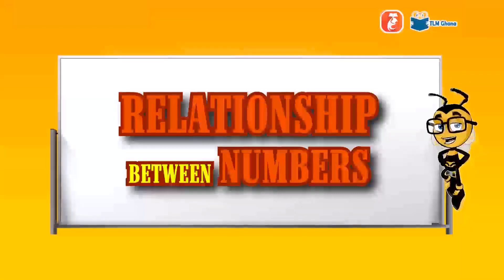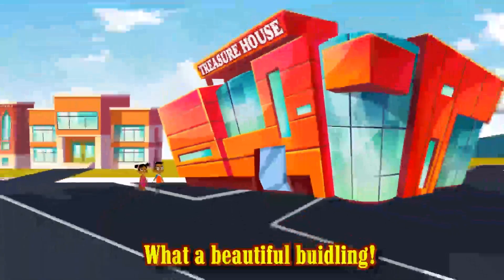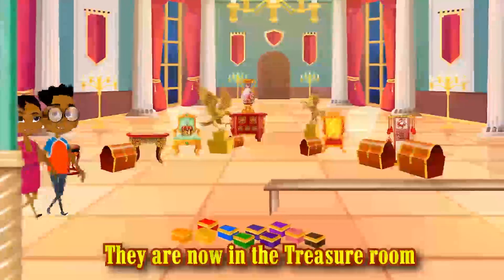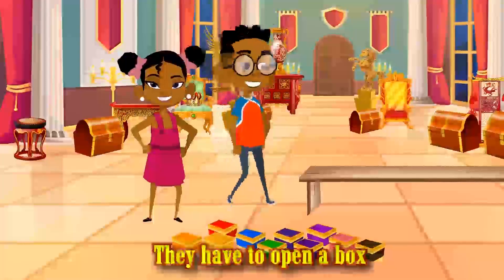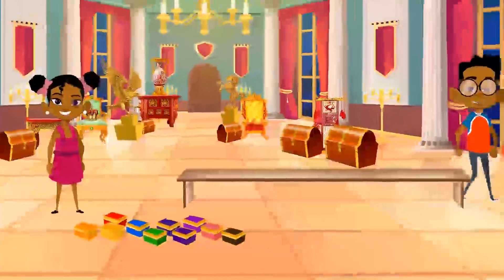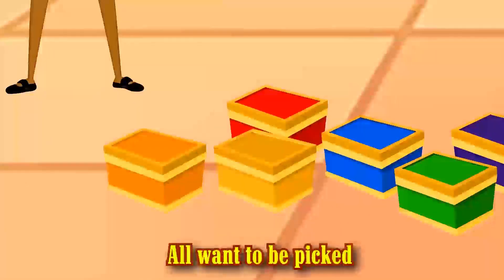Relationship Between Numbers. Smart and Smarty are going to the treasure house. What a beautiful building! They are now in the treasure room with a lot of treasure boxes. They have to open a box to find a gold coin. All the boxes want to be picked — the red and yellow boxes all want to be picked.